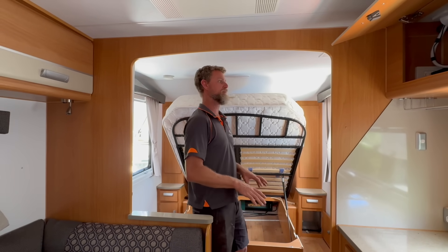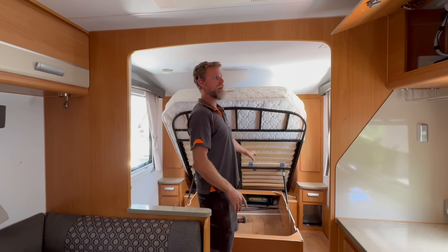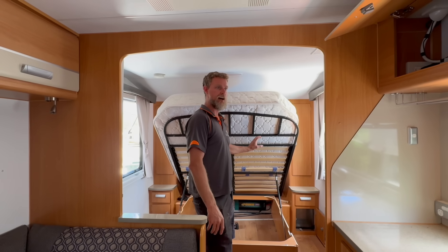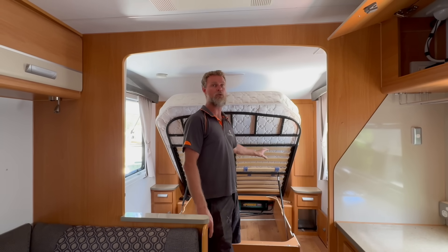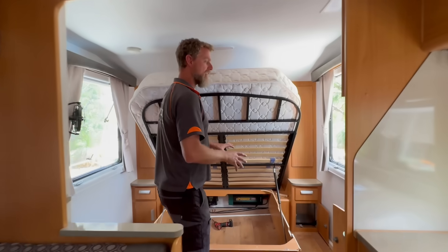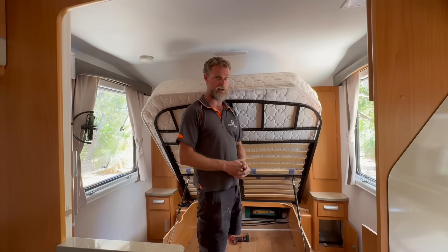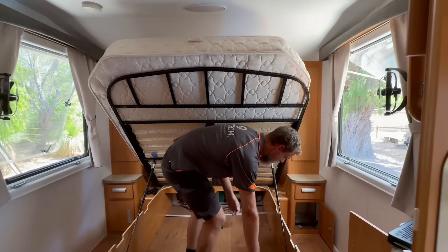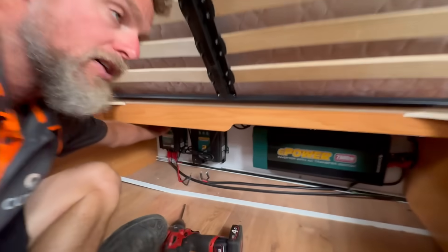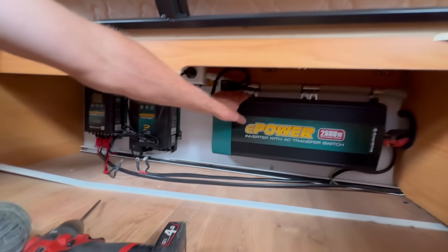I want to quickly show you what can happen when you have an installation in a caravan that isn't installed in a way that protects the circuit from being overloaded, short-circuited, or incorrectly installed. This caravan has a 200 amp hour lithium battery outside in a box — a good quality Enerdrive BTec battery. Underneath the bed we have a DC-DC charger which also does solar, an AC charger that works while plugged into mains, and a 2600 watt inverter.